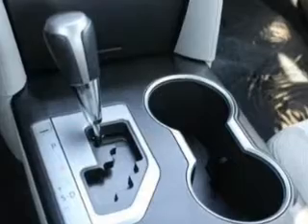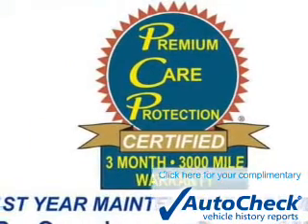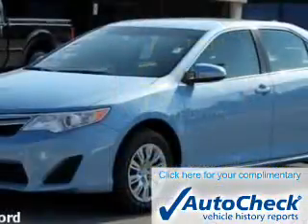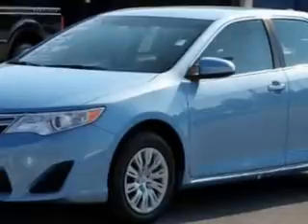Stability control. Be confident in your purchase with an AutoCheck Vehicle History Report, the industry's trusted vehicle history provider. Great quality at a great price. Call or click to contact us today.